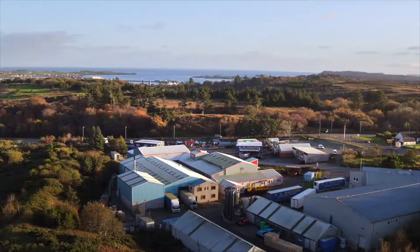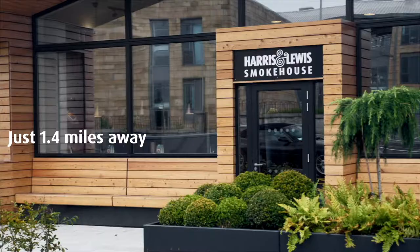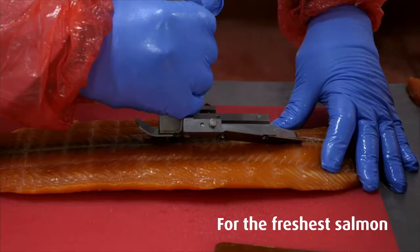We have a massive advantage that our factory in Marybank that is producing the fish is only 1.4 miles down the road, which again is ensuring we are producing the freshest possible salmon that we can.